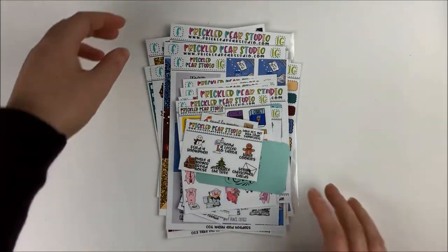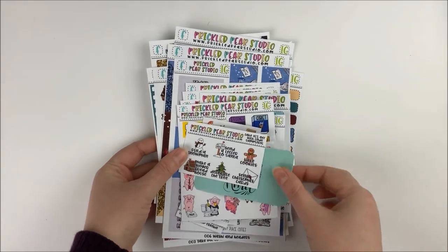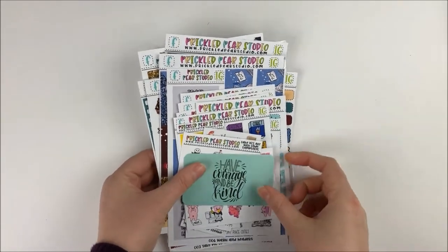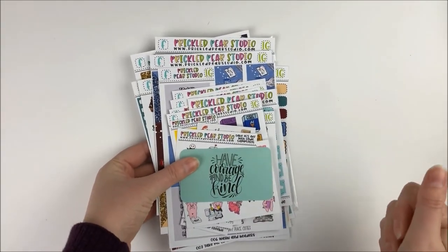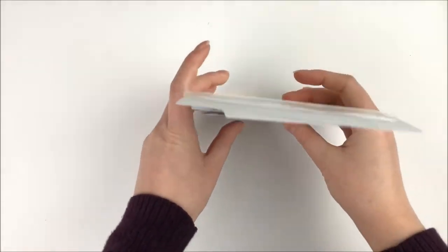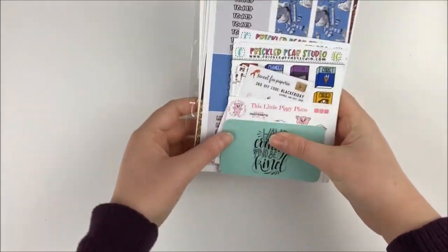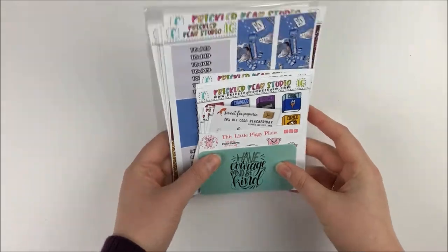That was everything from Prickled Pear Studio. If you haven't checked out Kristen's shop, I really do love it — she has really nice matte paper and her shipping time is pretty quick. She's been doing ready-to-ship on a lot of different items, so it's usually a pretty decent turnaround. I do have a coupon code down below if you are interested.